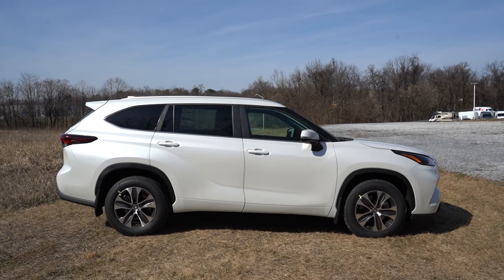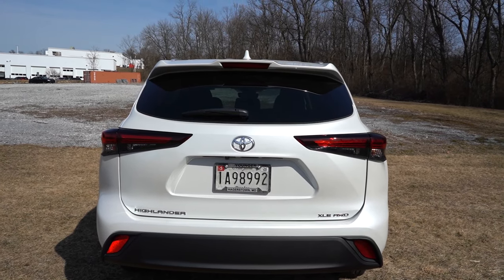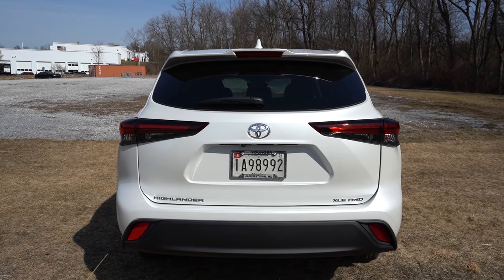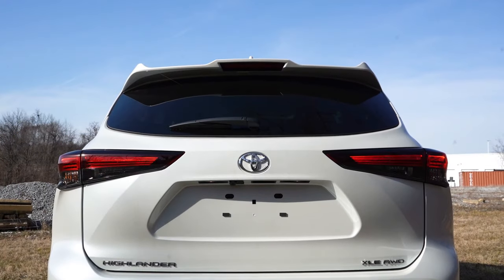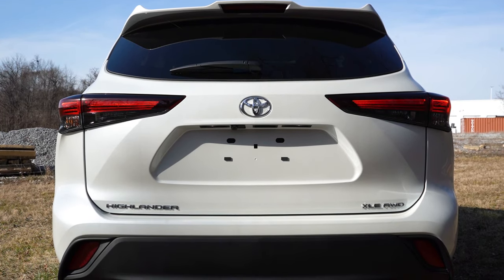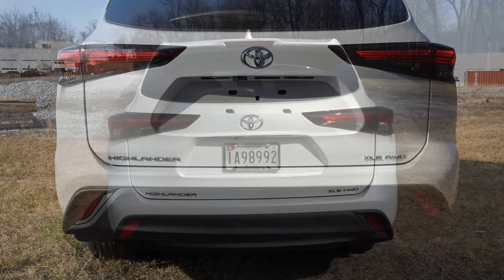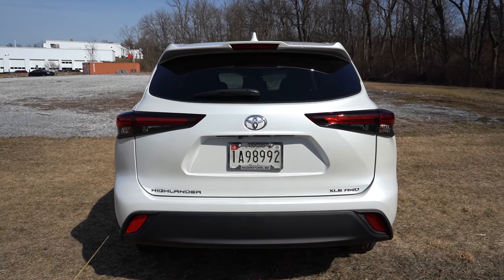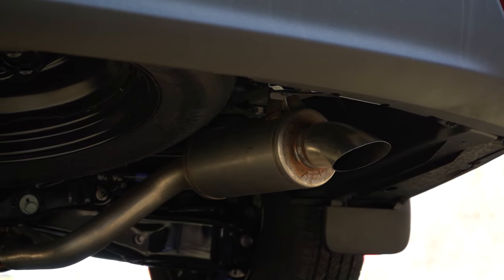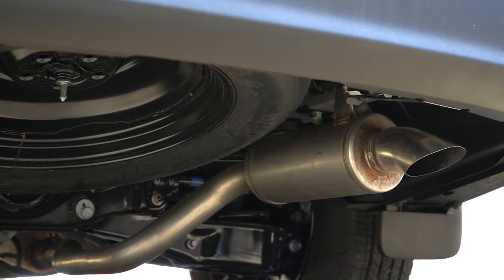At the rear, all the way at the top is a body-colored shark fin antenna. Just below that is a rear spoiler with an integrated brake light, followed by a rear window wiper. LED taillights come standard for all trim levels — I like that they're LEDs and not halogens. Trim level badging is found on the rear tailgate so you can easily identify the spec. All the way underneath you'll find a single exhaust outlet tucked away.